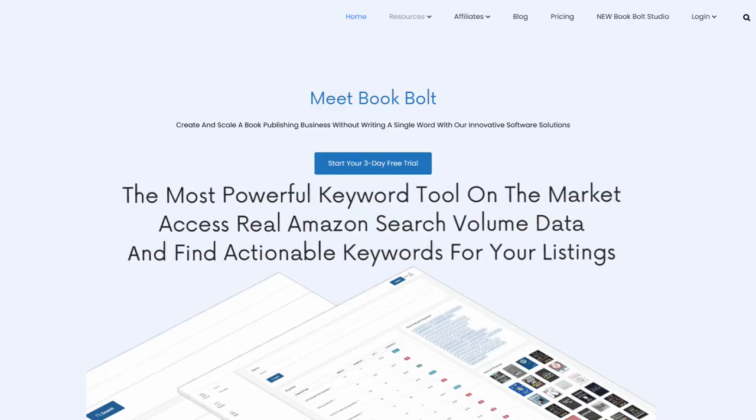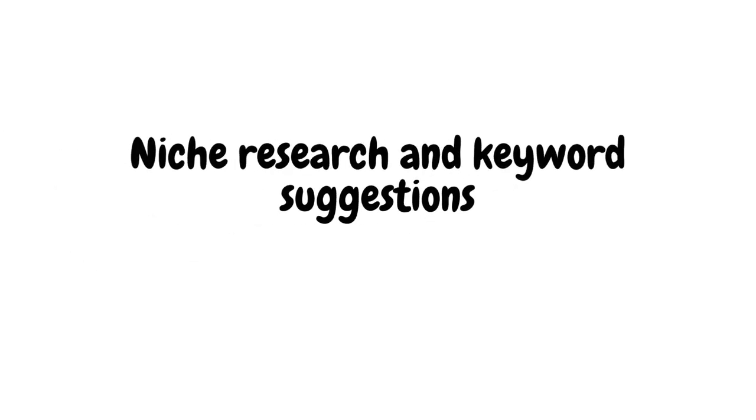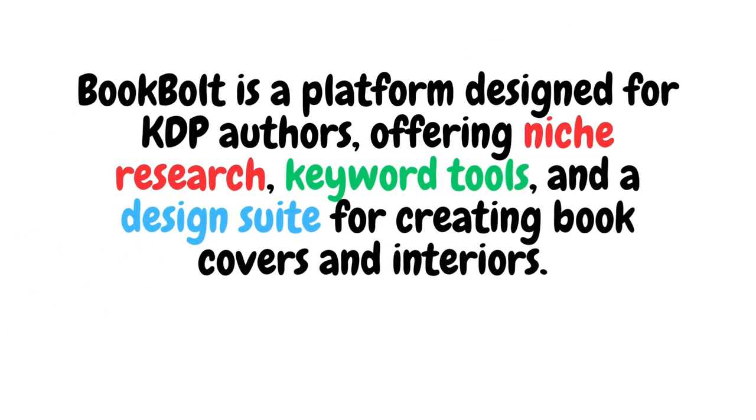Now let's look at BookBolt. This platform is geared towards authors and designers who create low-content books such as journals, planners, and colouring books. BookBolt offers a user-friendly design tool where you can create professional-looking low-content books with ease using its intuitive design interface. It also includes thousands of pre-made templates, saving you time by providing a vast library of ready-to-use customisable templates, plus niche research and keyword suggestions to help your books stand out in the marketplace. BookBolt is a platform designed for KDP authors offering niche research, keyword tools, and a design suite for creating book covers and interiors.